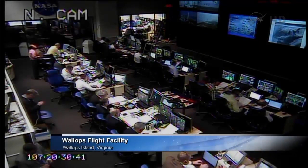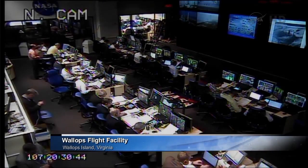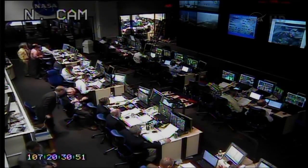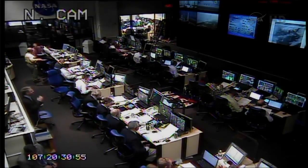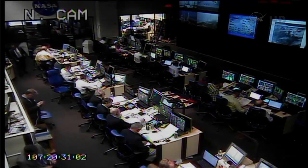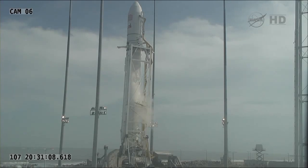Everything is still going well. The launch window has now been reduced from 15 to 10 minutes. We've proceeded into low flow chill and continue to go for launch. The launch window has now necked down to only about 10 minutes of hold capability available in the count.